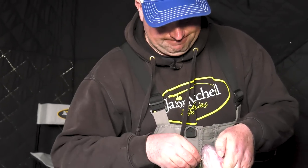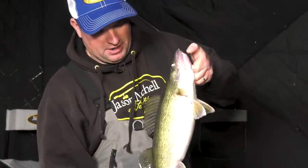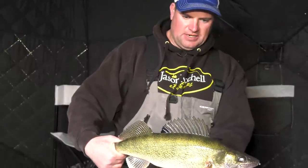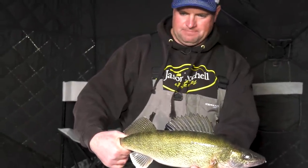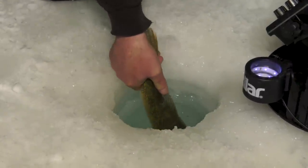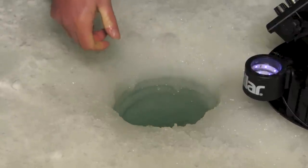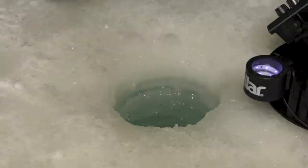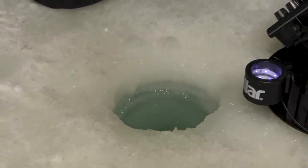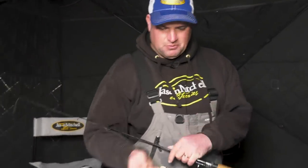I like to use braided line when I'm jigging for walleyes, but I just have a fluorocarbon leader on there — eight-pound braid, eight-pound fluorocarbon leader. That's just a deadly combination. Beautiful fish. Oh, look at this fatty — we're just going to let her go. I just love watching those big fish swim away — that's just rewarding.